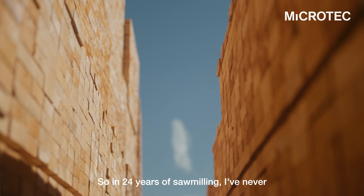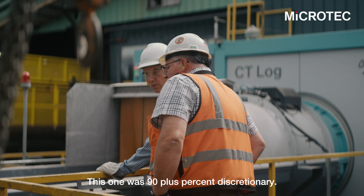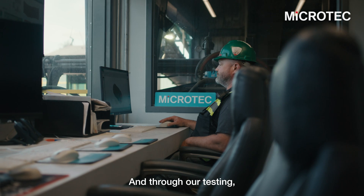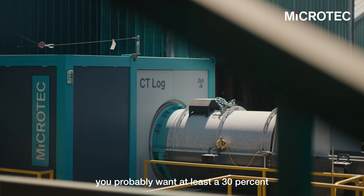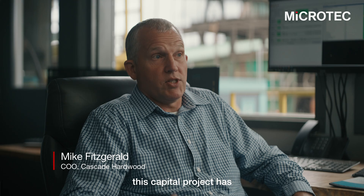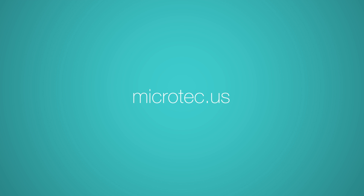In 24 years of sawmilling, I've never had a project that was almost solely discretionary. Most of them are general replacement essential-type projects. This one was 90-plus percent discretionary. So with that, you've got to have a decent payback, and through our testing we knew what our payback was going to be at a minimum. As with any other discretionary project, you probably want at least a 30% rate of return, and with this installation, this capital project has exceeded our expectations in four locations.